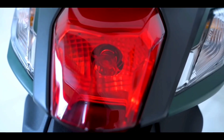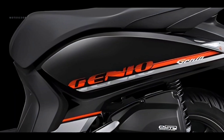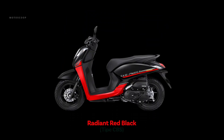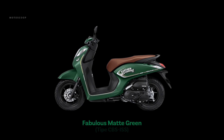Honda Motor presents two types of Honda Genio: CBS and CBS ISS, with slightly different prices. For the Honda Genio CBS 2023, it comes in Radiant Silver Black and Radiant Red Black colors.